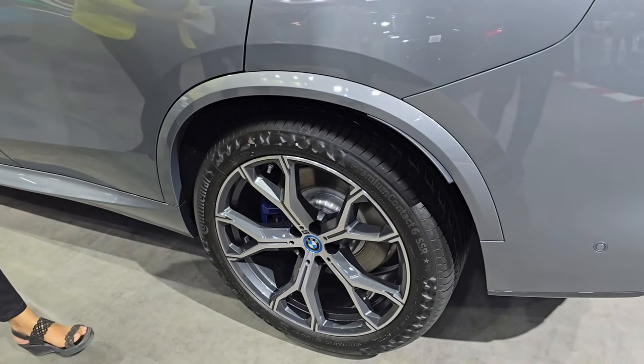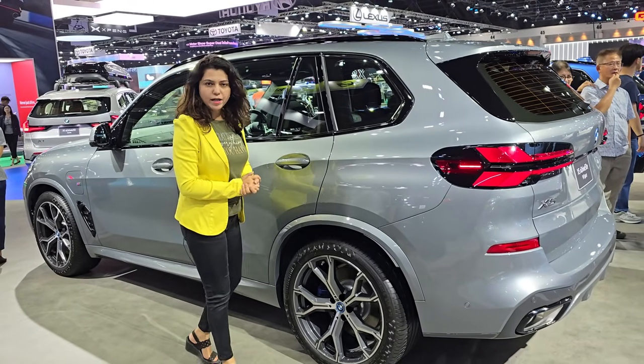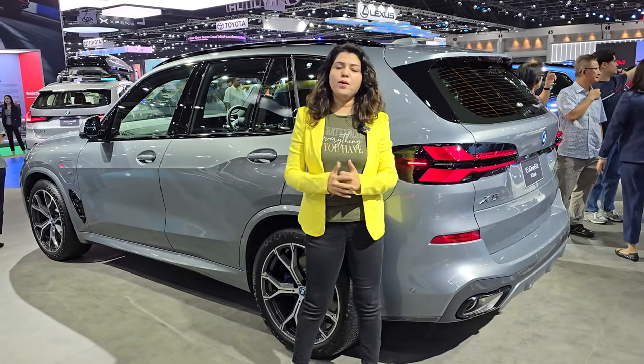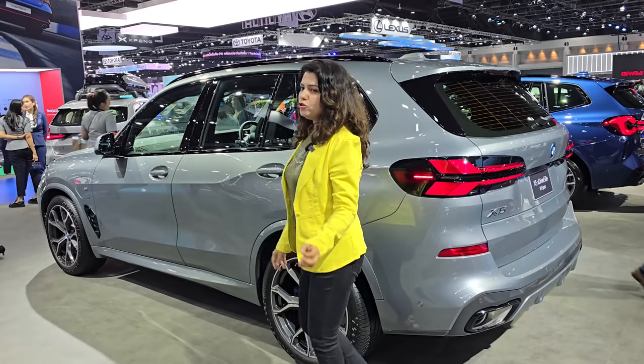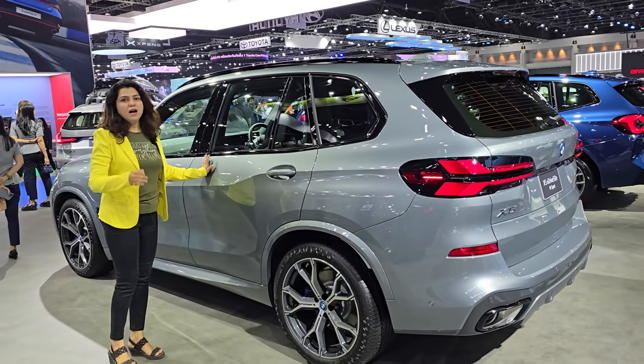If you talk about the car's dimensions, this car is 4.9 meters long, the width is around 2 meters, and the height is around 1.7 meters. The wheelbase is 2.9 meters. The ground clearance is also very generous — 212 mm ground clearance.